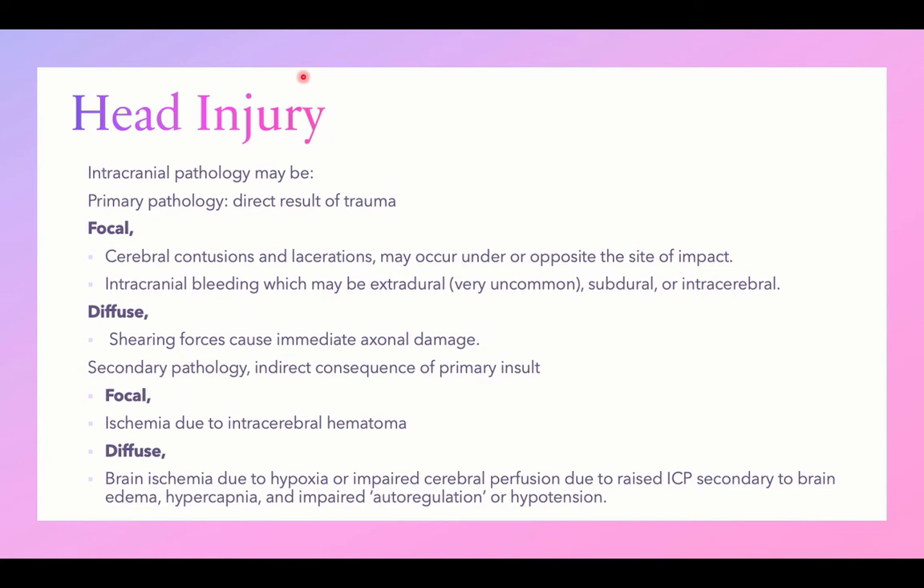When a child is exposed to head injury — due to a traffic accident, fall from height, or non-accidental injury — you would expect intracranial pathology. This can be primary, due to the direct result of trauma, or secondary, due to indirect consequences of the trauma. Primary focal insults include cerebral contusions or lacerations, which can be directly under the site of impact or on the opposite side. Intracranial bleeding may also occur, which can be extradural, subdural, or intracerebral.